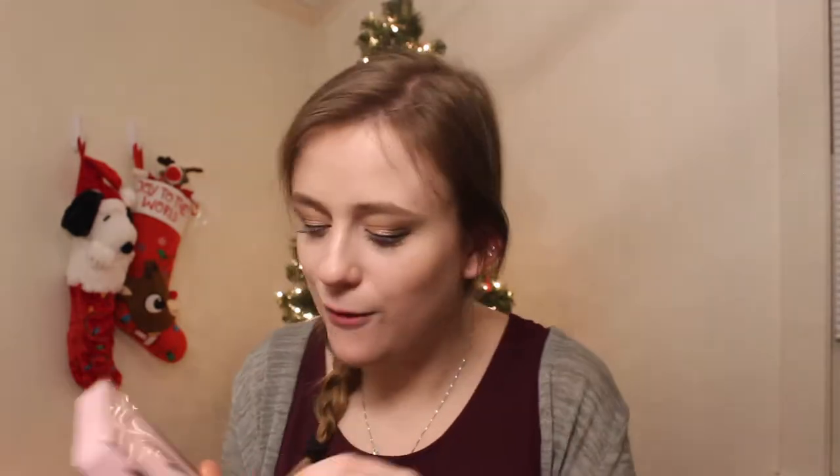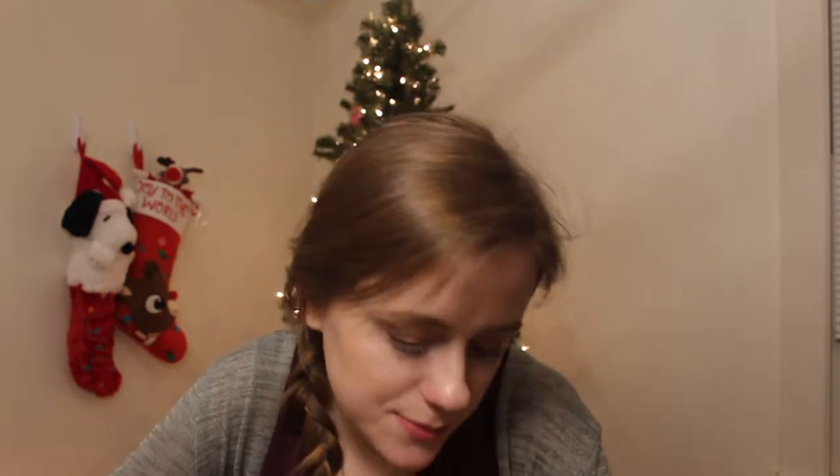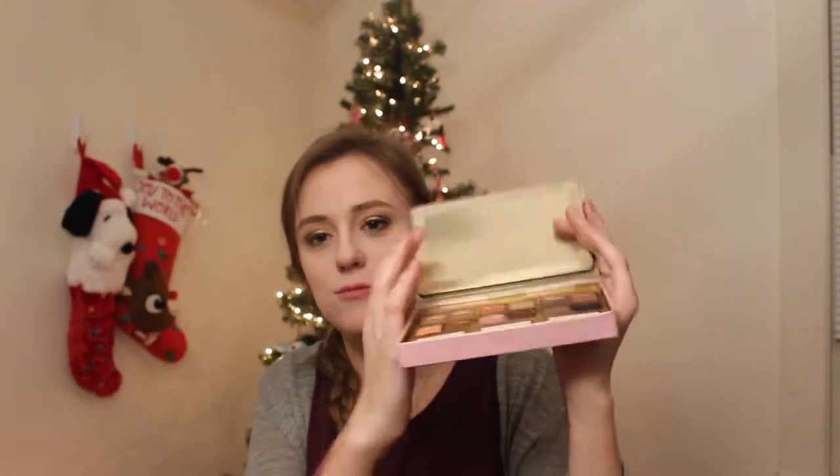Next I have my I Want Candy palette from Candy Johnson and Too Faced. I kind of regret buying this one — I think it's kind of boring. But I'm going to use it; I'm not going to neglect it or waste my money. I wish this had a mirror — why doesn't this have a mirror? That pisses me off.